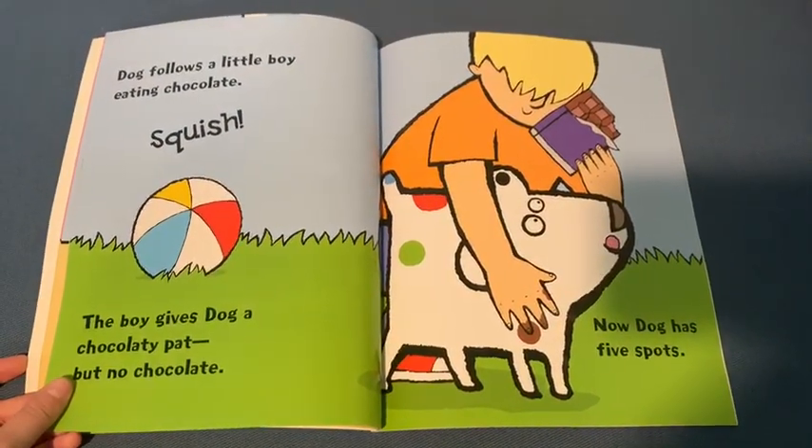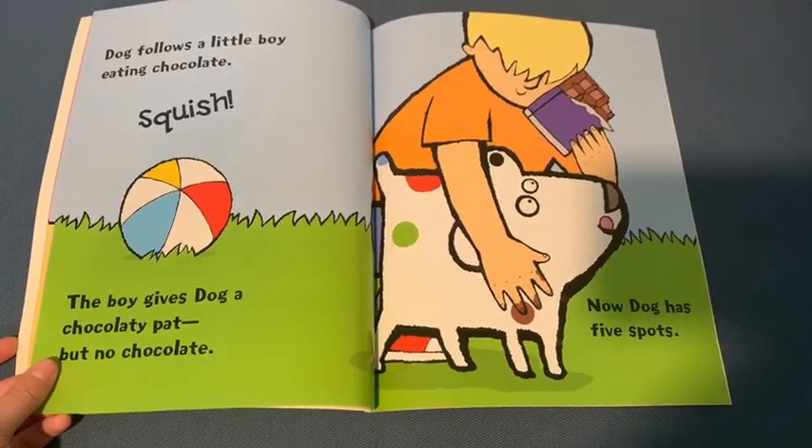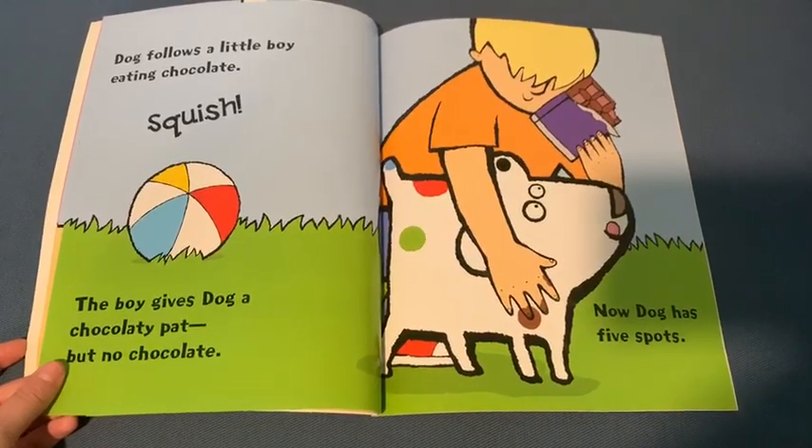Dog follows a little boy eating chocolate. Squish! The boy gives Dog a chocolatey pat, but no chocolate. Now Dog has five spots.